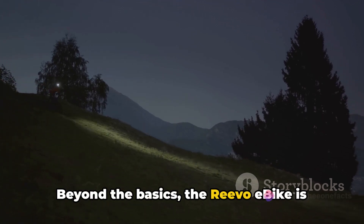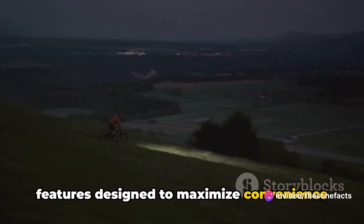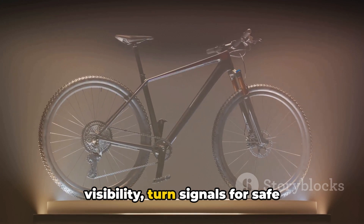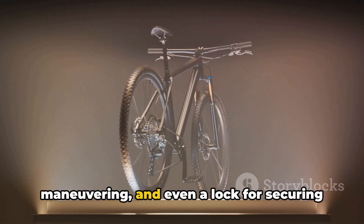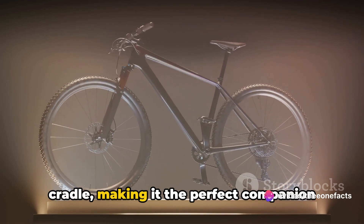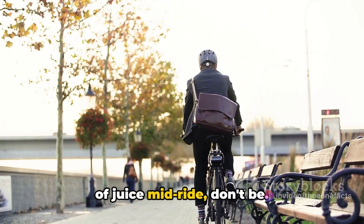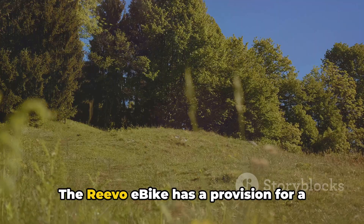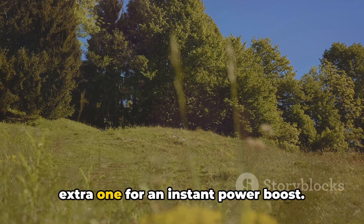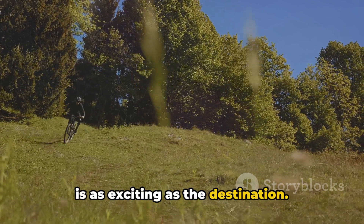Beyond the basics, the Revo E-Bike is packed with additional features designed to maximize convenience and safety — brake lights and headlamps for visibility, turn signals for safe maneuvering, and a lock for securing your bike. It also comes with a phone cradle, making it the perfect companion for the tech-savvy rider. And if you're worried about running out of juice mid-ride, the Revo E-Bike has a provision for a detachable battery, so you can carry an extra one for an instant power boost. As we ride into the future, the journey is as exciting as the destination.